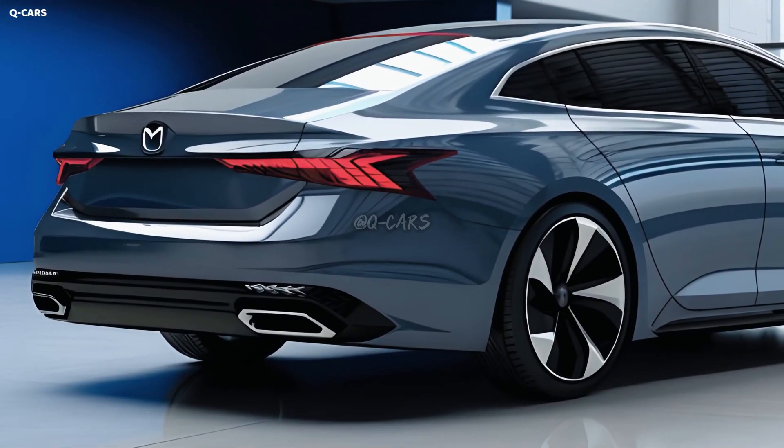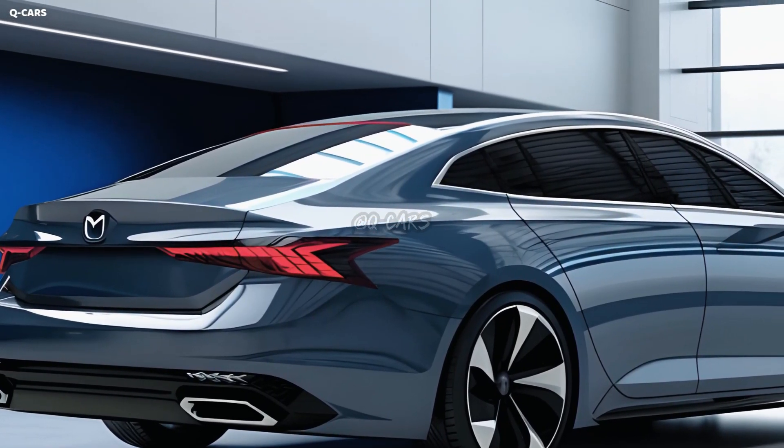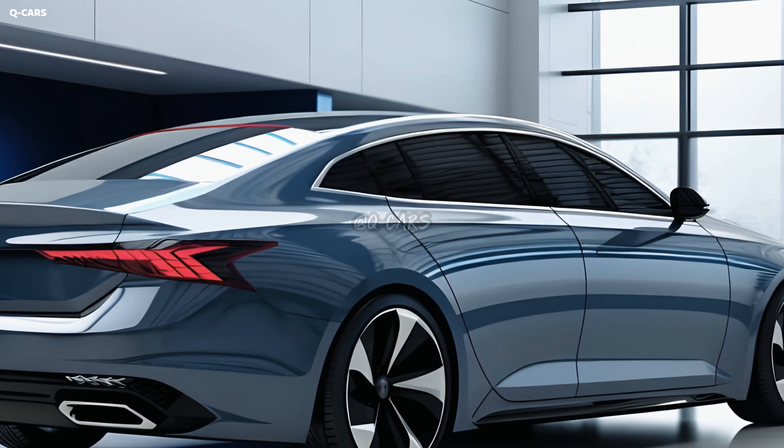The company claims a maximum range of 245 miles. Thanks to their 200 kW charging capacity, these Mazda 6s can get an additional 88 to 108 miles of range in as little as 10 minutes.